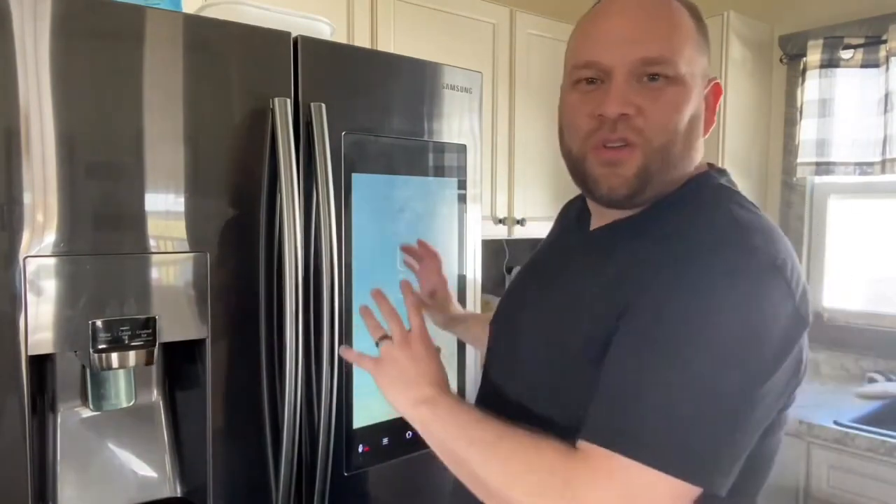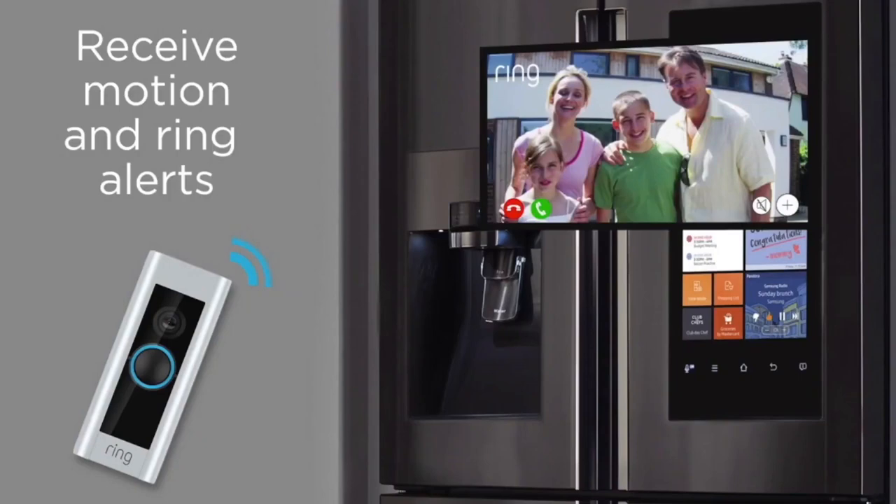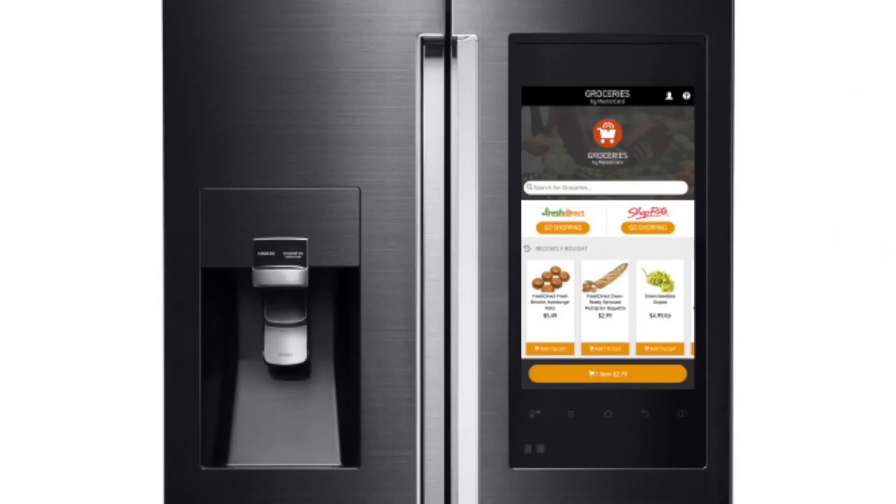If you have the Ring doorbell — which I do — whenever someone pushes the button and rings your doorbell, it automatically comes onto the screen of the refrigerator showing you who's at the front door. If you're an Instacart user, which we are, you can order your groceries right here on the hub, and the screen shows you real-time navigation of where your driver is with your groceries.